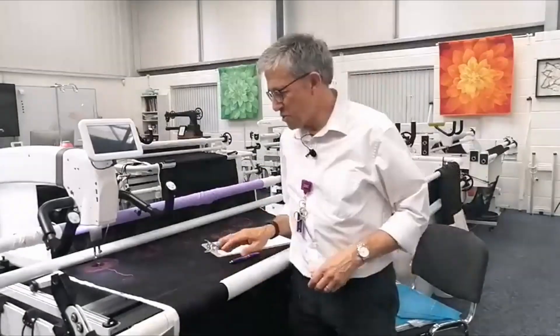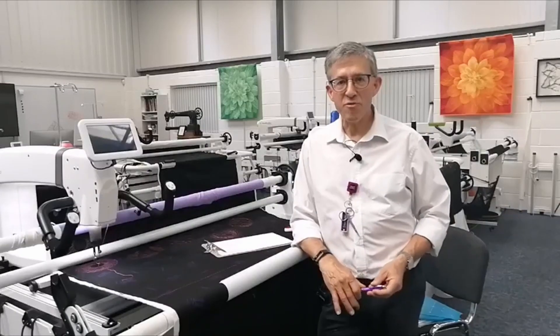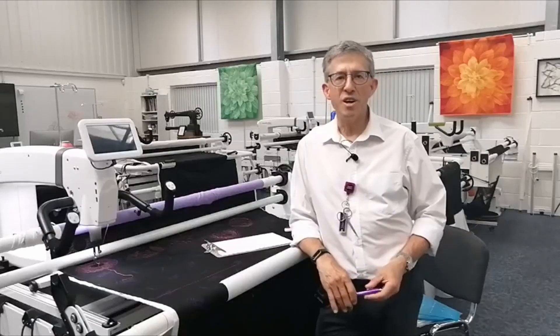Good afternoon. Liz is away traveling today so it's me in front of the camera, and my able assistant Mark behind the camera. He little did he know what he was signing up for when he joined us last year — we drag him into all sorts of things, cameraman today. I think he quite likes it really.